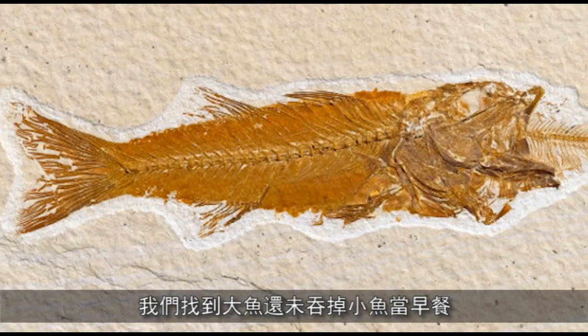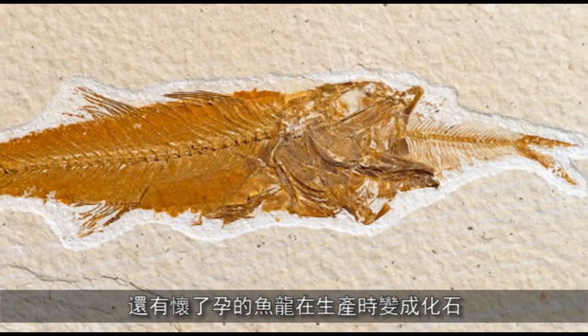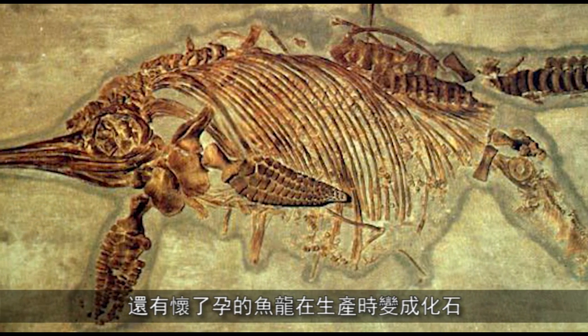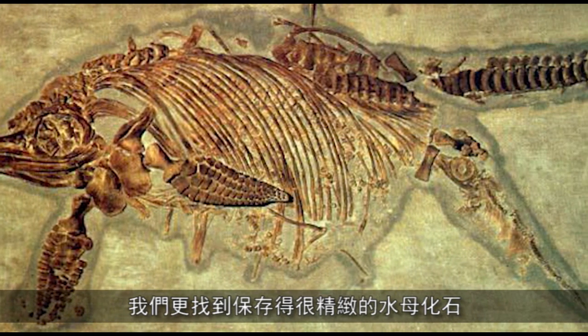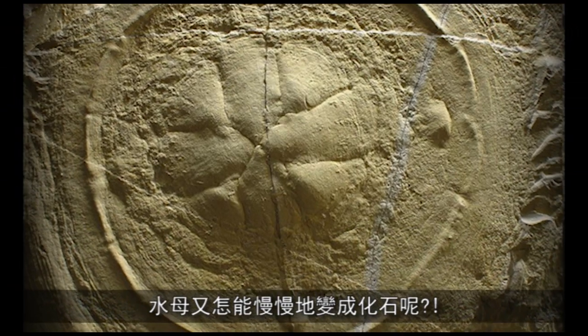Evidence number two: we'd find rapidly buried plants and animals. We do — fossils. We find fossils not only of plants, but of bees, of bats. We find fish that haven't finished having their breakfast eating another fish — buried and fossilised. Ichthyosaurs giving birth to babies, fossilised. We find delicately preserved fossilised jellyfish. How do you fossilise a jellyfish slowly?